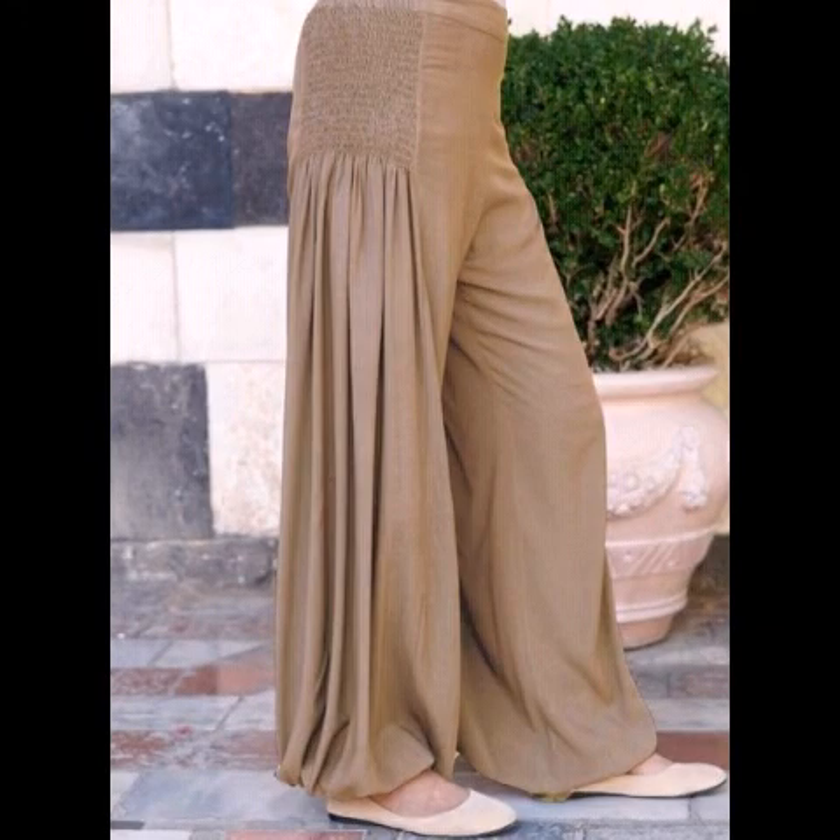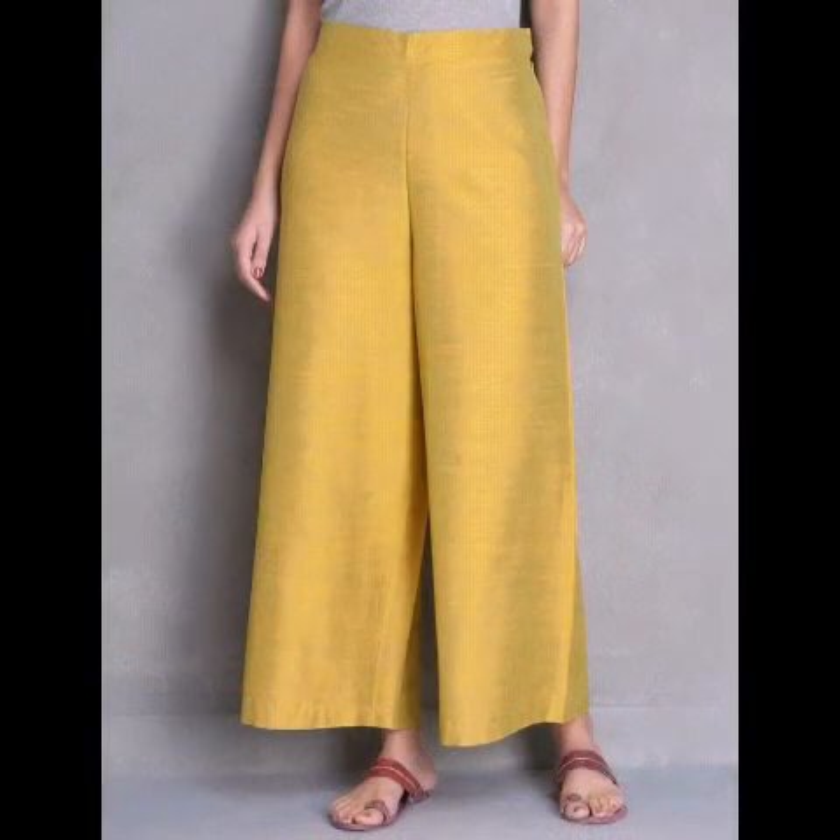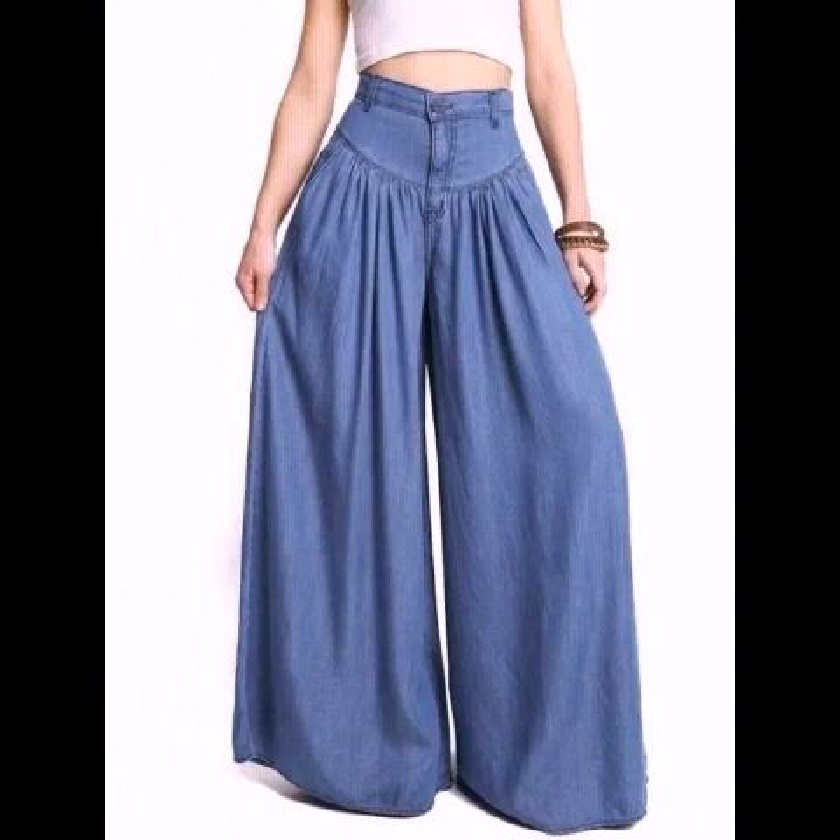This is a very beautiful and very stylish plazo trouser collection — all of these styles are very trendy according to the new trend 2020. This is a very latest and very unique plazo trouser collection, and you can get ideas through this video.